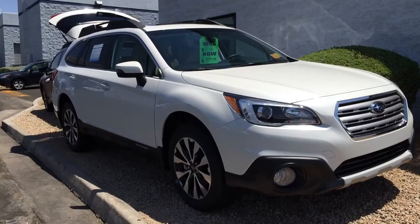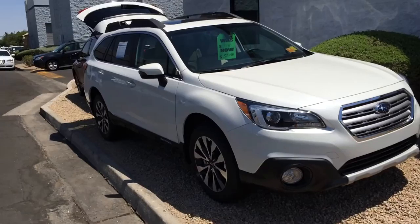Hey Bob, it's Luigi of Peoria Subaru. I want to share this short little video. This is Crystal White Pearl 2017 Subaru Outback.